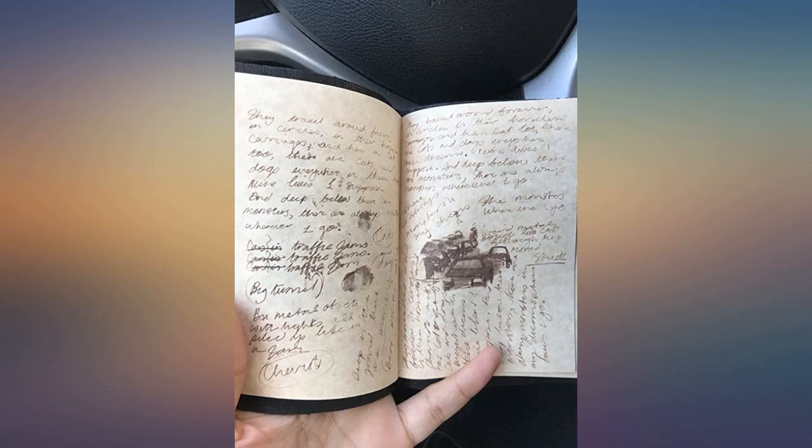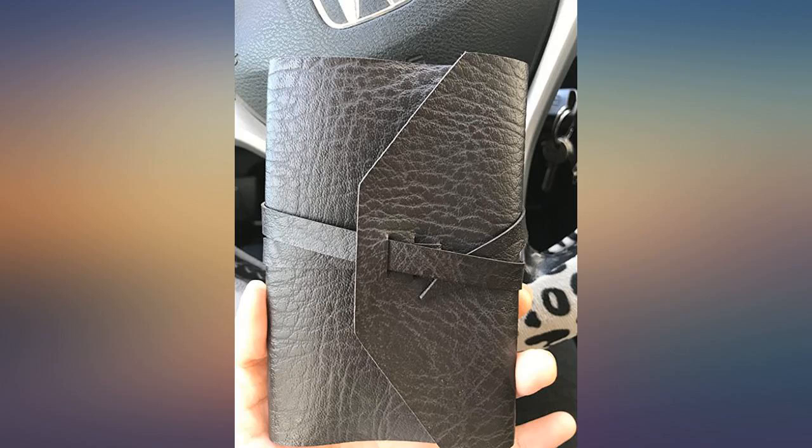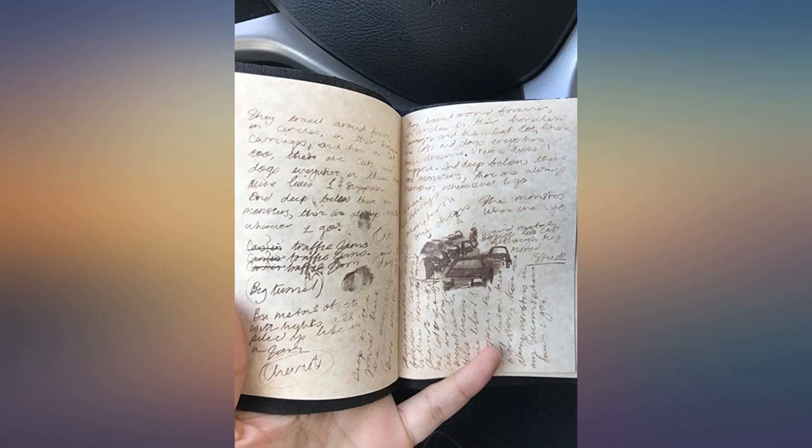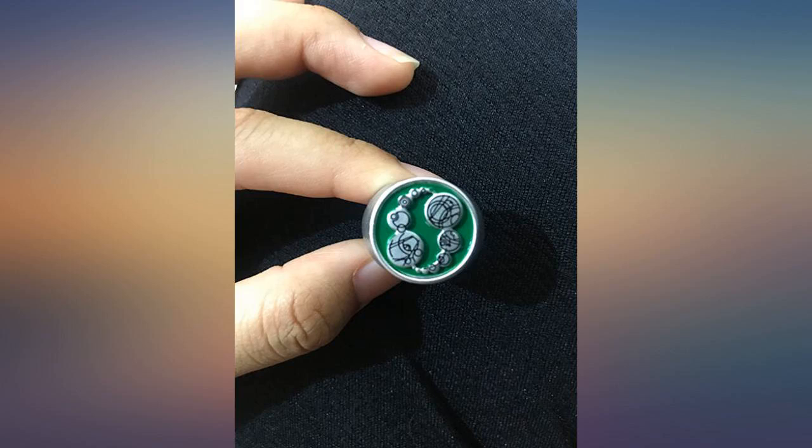If you're a Doctor Who fan, you'll love this little book. It's the perfect gift for anyone who loves the Doctor Who series, no matter which Doctor — 1 to 11 — you think is the best. I was happily surprised when I finally saw the journal in person because it's really nice and very interesting to read.